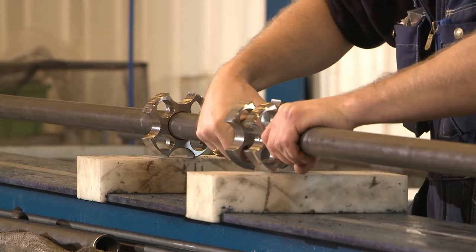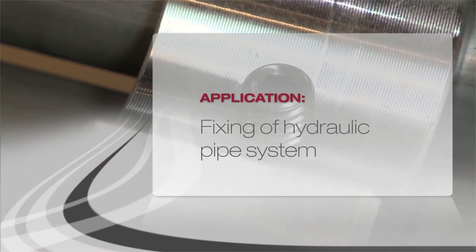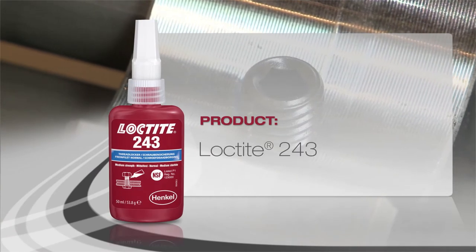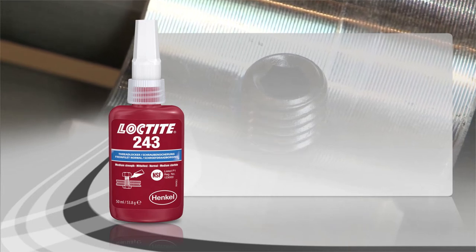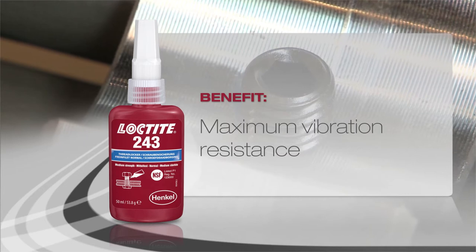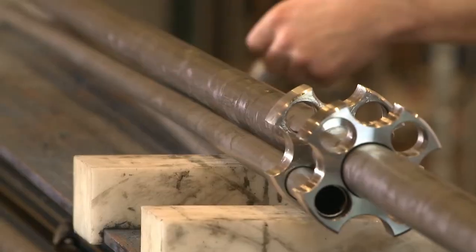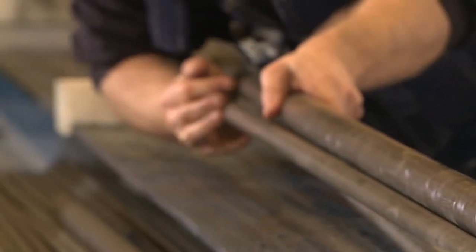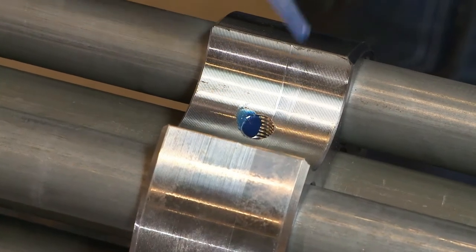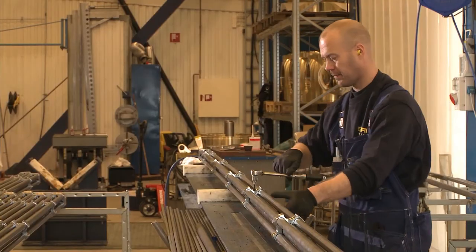Once the propeller is fitted to the ship, repairs are virtually impossible. Pipe sections are assembled to create a hydraulic system. The spacers are secured using Loctite 243, which is universally applicable for a wide range of thread sizes and offers cost savings.